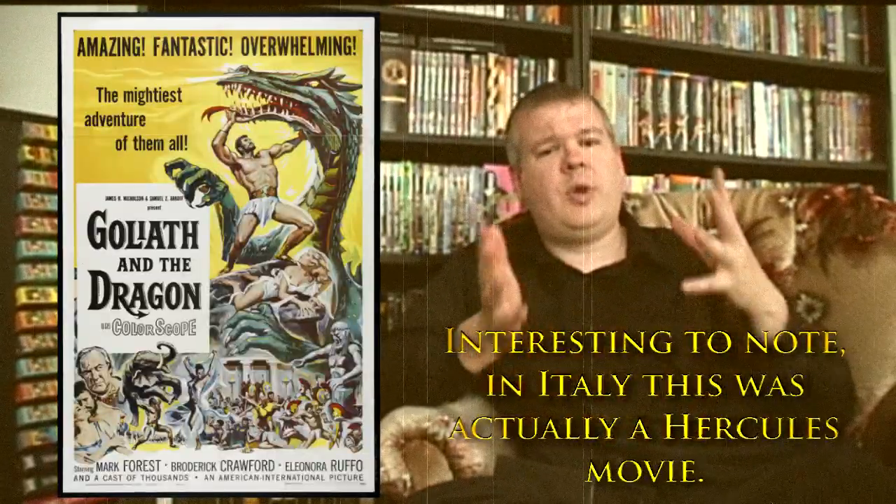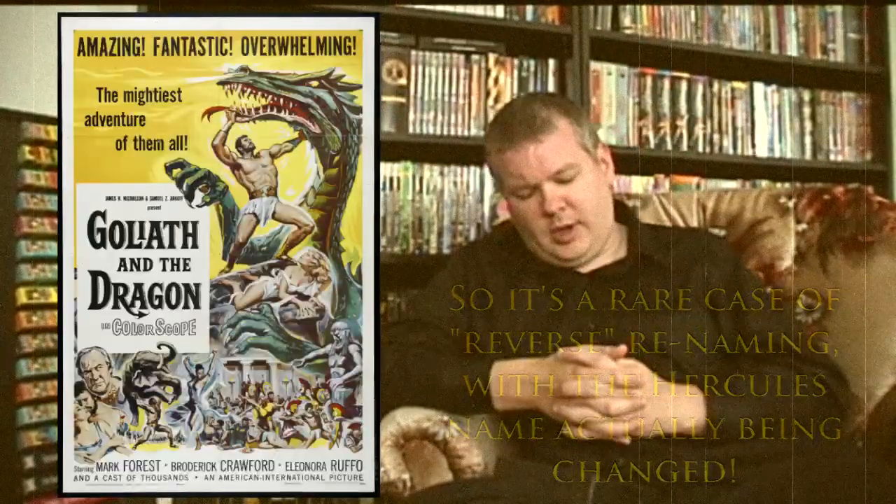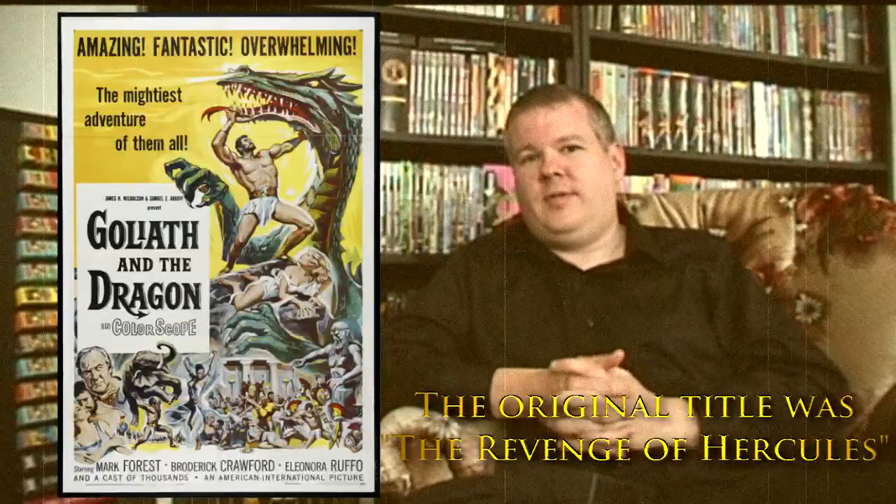Goliath is probably the closest to Hercules in terms of character type. Goliath was originally a mortal man who made deals with the gods, and the gods gave him immortality and super strength. At the beginning of Goliath and the Dragon, we see Goliath on a mission for the gods — if he completes it, he'll be free but still keep his immortality and strength. He's the most similar to Hercules in that the gods are actually involved, whereas Hercules is the son of Zeus and a mortal woman — basically half a god — which is where his strength comes from.